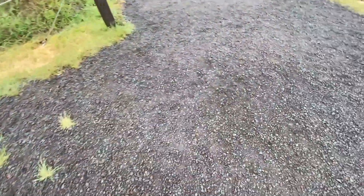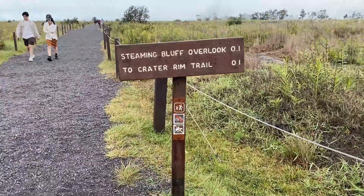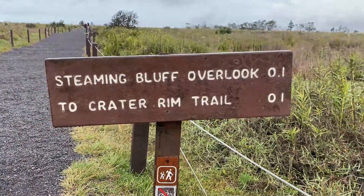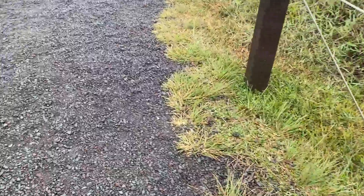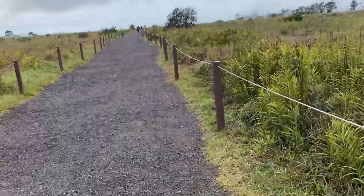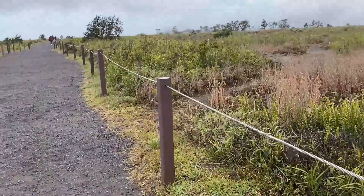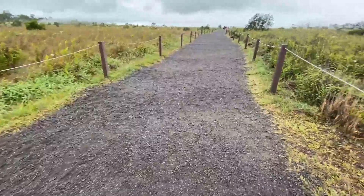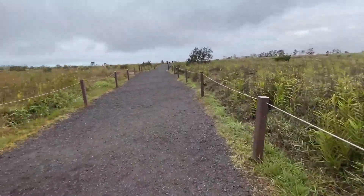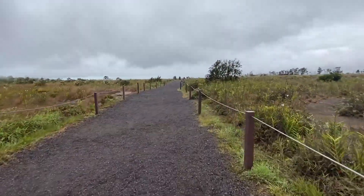We are at the entrance of the Steaming Bluff Overlook to Crater Rim Trail. This is probably the most obvious trail I've ever seen — it would be nice to have this back in Big Bear when the trail wasn't so clear. But yeah, we just got to continue up this way, and as usual this is the hike highlights.